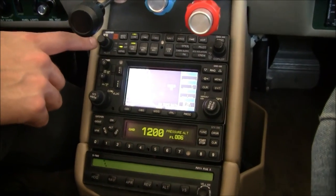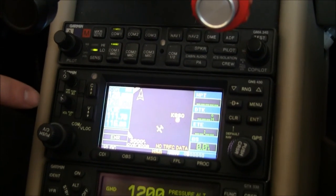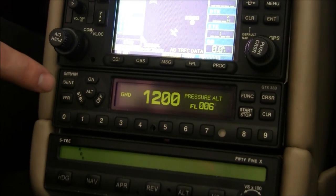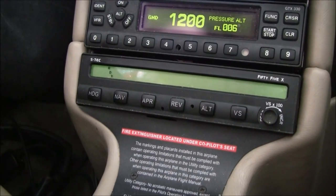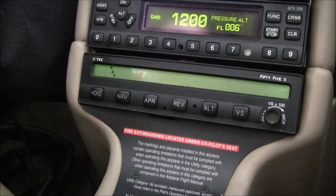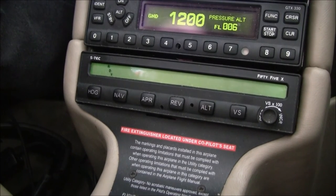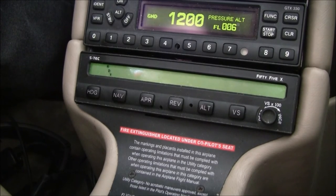We have our Garmin GMA340 audio panel with three-light marker beacon. Below is our Garmin 430 NavCom GPS. Here's our GTX 330 Mode S transponder. The autopilot in this Columbia 400 is the STEC 55X — an outstanding autopilot that will shoot a fully coupled approach down to minimums. We do have GPSS steering, and since this 400 has been upgraded to WAAS, we can shoot a fully coupled LPV approach down to minimums.